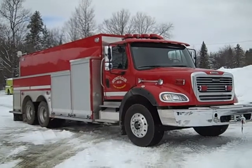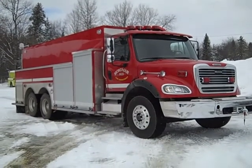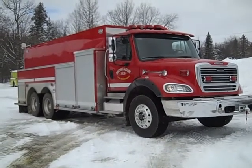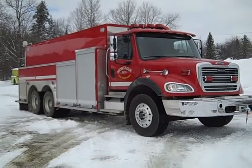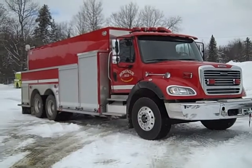MelFab is proud to introduce this tandem tanker built for the Montague Fire Department in PEI. It is on a 2012 Freightliner M2112, powered by a Cummins 370 horsepower engine, has an Allison automatic transmission, and has seating for three firefighters.